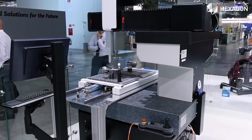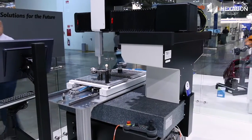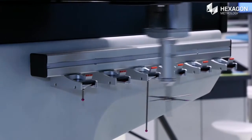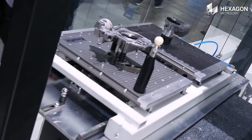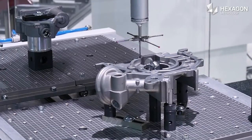The machine that we are displaying here is the new Tigo SF, which adds a lot of important features to bring the concept of integrating the Tigo into an automated inspection cell forward.